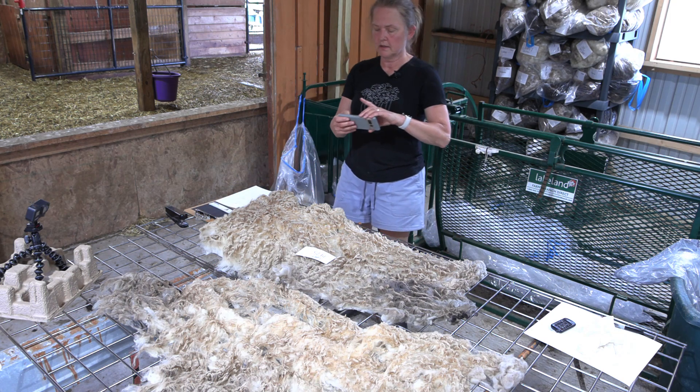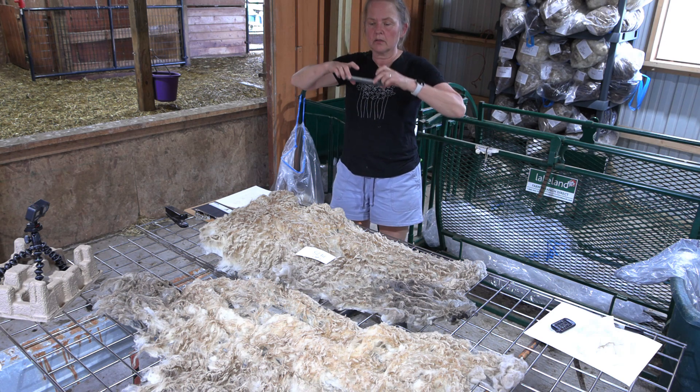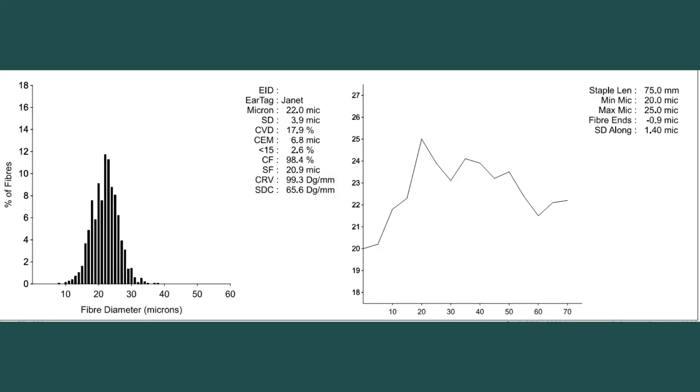All of my ewes are coated. I start coating in the autumn so they're not coated during the summer heat. They may get caught in a couple of rainstorms in the summer, so their fleeces are pretty clean when we put the coats on. They may have a little bit of dirt, but the coats are really about keeping the hay off the fleeces, because that's very difficult to get out if there's a lot of hay.